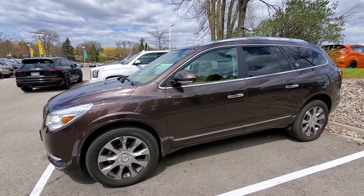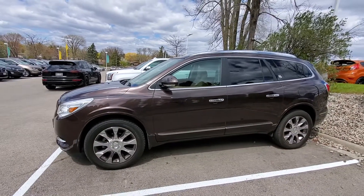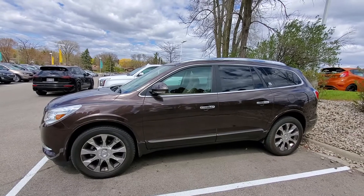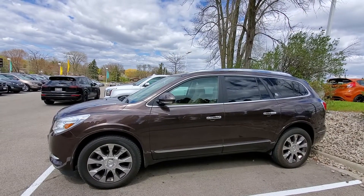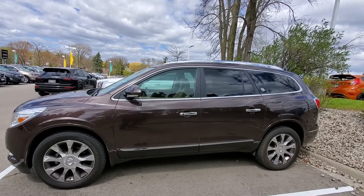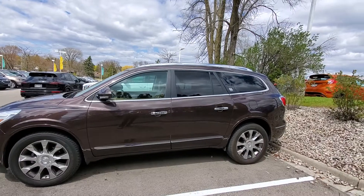Hi Dana, this is Luke again from Boucher Buick GMC in Waukesha, Wisconsin. I thought I'd help you out and just film you a short video on one of the pre-owned Buick Enclaves that we had in stock. This one is a premium trim level, so it comes pretty nicely equipped.